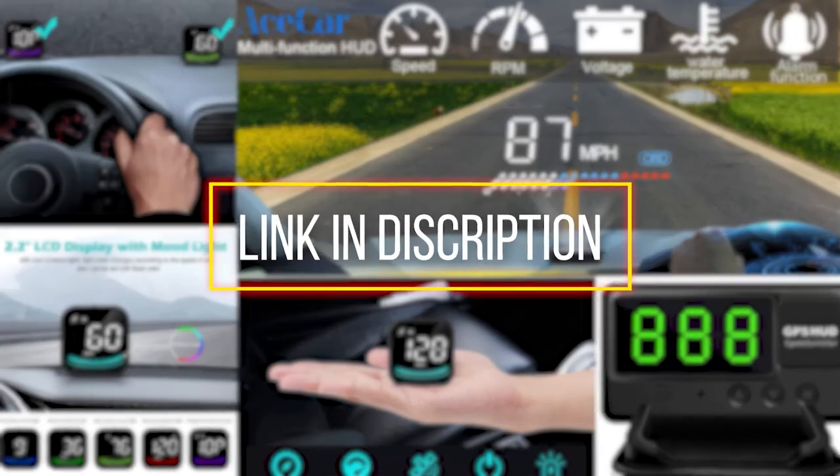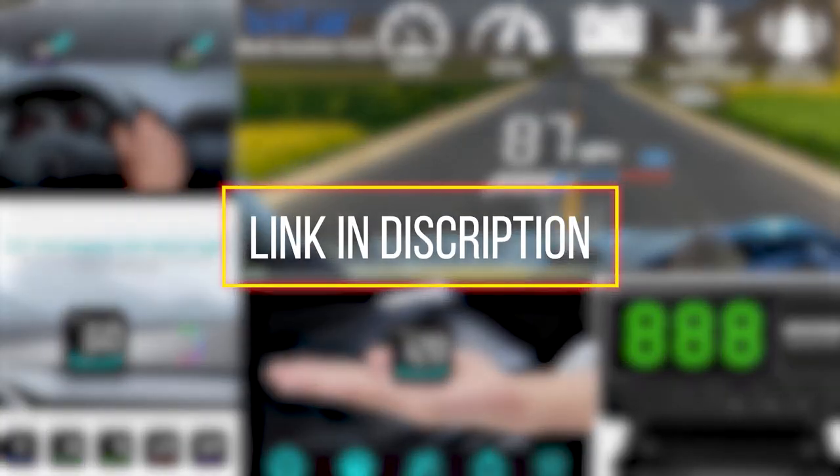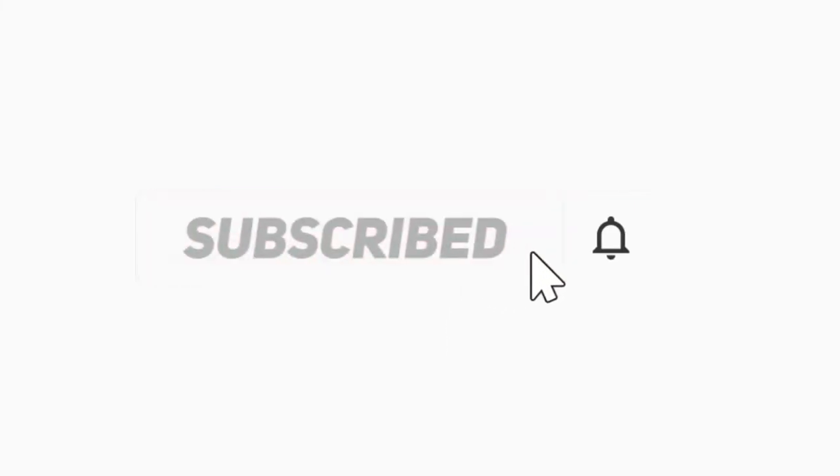All the products we mentioned are available in the present market. To get the links, check the descriptions below. If you find this useful to simplify your decisions, please subscribe to our channel and click the bell icon to get notified of our next video. Thanks for watching.